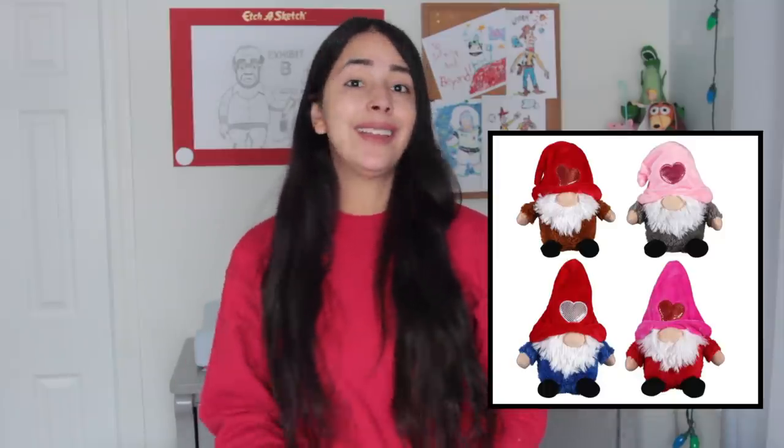Dollar Tree right now is also carrying gnome plushies. I cannot find them at any of the Dollar Trees I went to. You guys sometimes say I have the best Dollar Tree near me, but I have to go to like five or even seven different ones just to find what I'm looking for, because Dollar Tree is not consistent — not every store carries the exact same amount of items. I heard it has to do with the area and what tends to sell there. It's never the case that I find everything at one store.